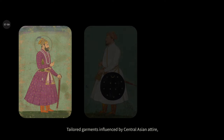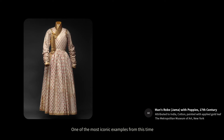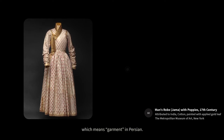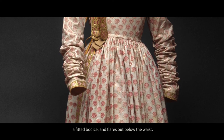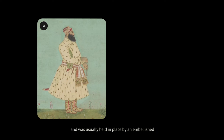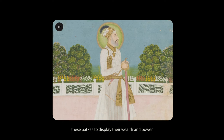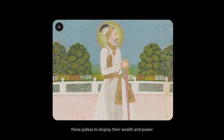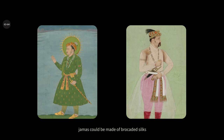Tailored garments influenced by Central Asian attire were highly favored by Indian nobility in the 16th and 17th centuries. One of the most iconic examples from this time is a type of robe called the jama, which means 'garment' in Persian. Worn by men, the jama features a fitted bodice and flares out below the waist. It could be fastened on either side of the body with strings and was usually held in place by an embellished sash known as a kamarband or a patka. Emperors often tucked jewel daggers in these patkas to display their wealth and power. As you can see in these miniature paintings, jamas could be made of brocaded silks as well as sheer muslins.